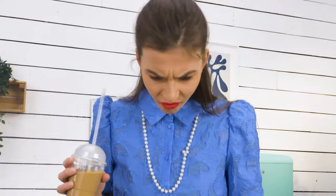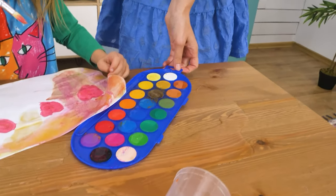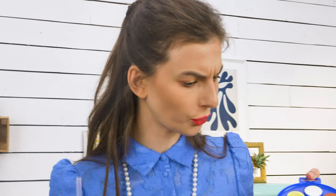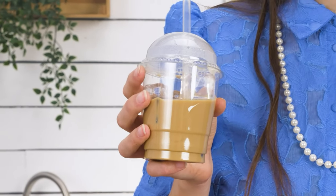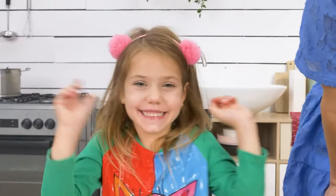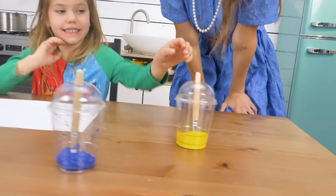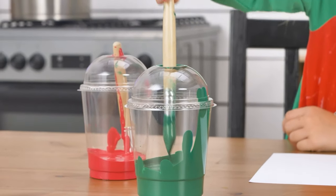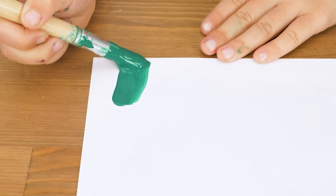Oh no! It's all wet now! Hmm. I think I know what to do. Put paint in plastic cups with lids! Wow! Yay! This way it will never get spilled! And your kid can enjoy art without leaving a mess!